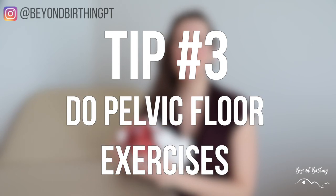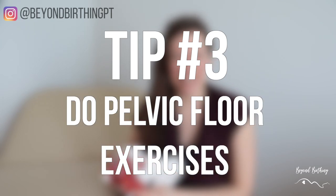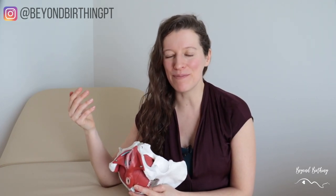Tip number three: do your pelvic floor exercises. Maintaining good pelvic floor mobility and strength should be part of your plan during pregnancy to prevent issues like bladder leaks, prolapse, pelvic pain, and so on. I normally recommend doing two sets of 10 reps a day where you squeeze your pelvic floor for a few seconds and release for two full breaths. If you want more info about this exercise, I'll link a video in the description below that runs you through the whole thing.